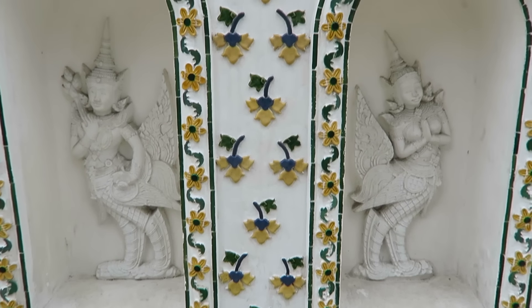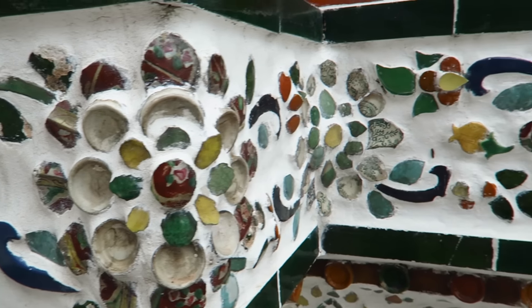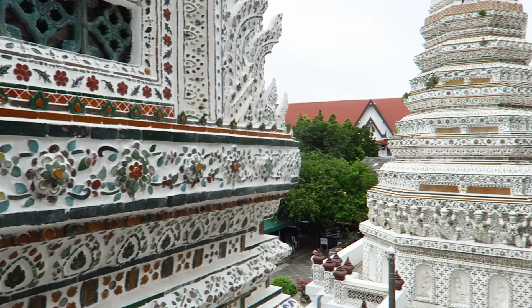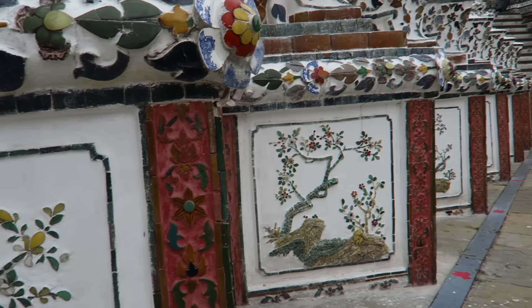Wat Arun is currently under restoration which means there is a lot of scaffolding around the main structure. However, you can still climb up, so we're looking for the steps and heading up to hopefully get some better views. Wat Arun, also known as the Temple of Dawn, is said to be most beautiful when the sun casts its first light. We agree it is a beautiful temple and what really sets it apart are the porcelain decorations against an all-white background.